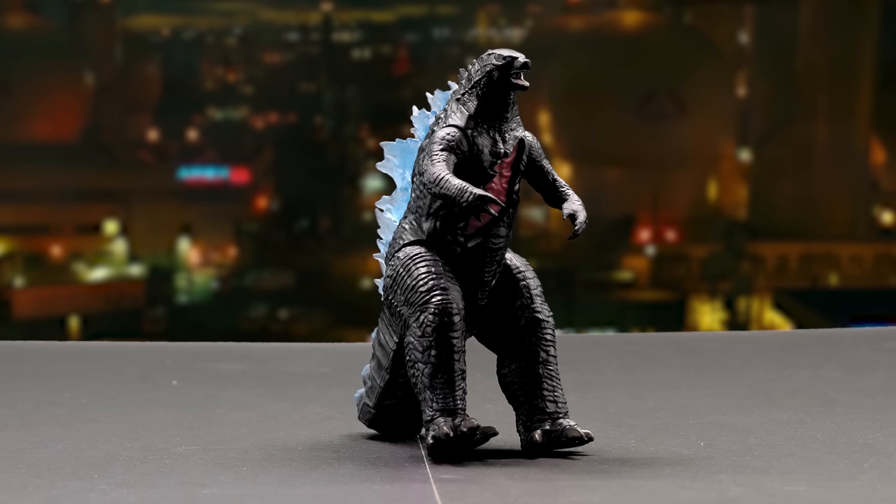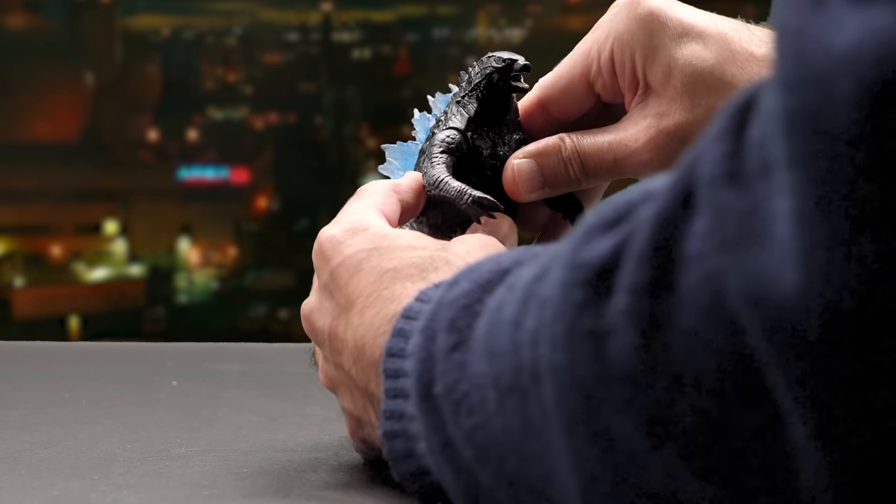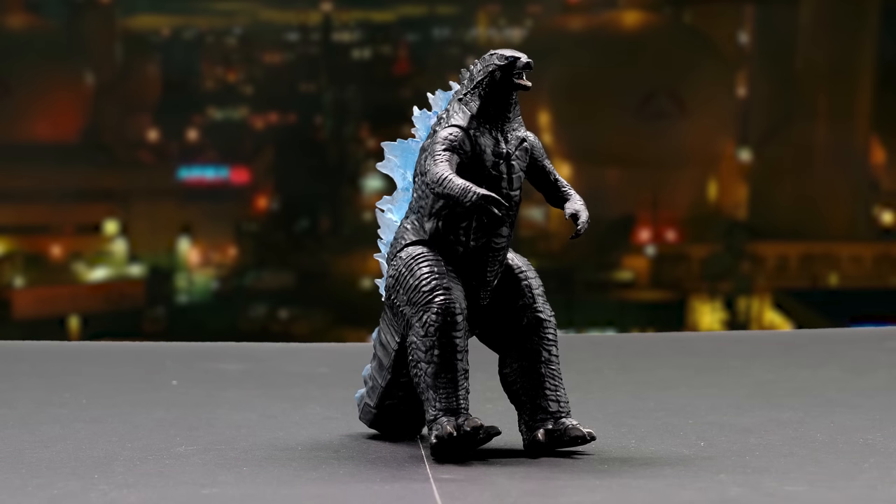Looks like Godzilla already escaped from the box — he's out there hurting people and we don't know why. With dark grey paint, here's Godzilla with heat ray.